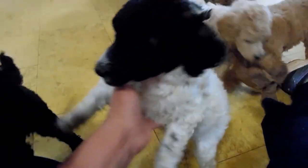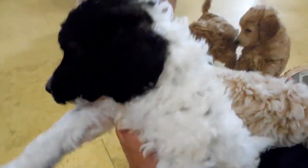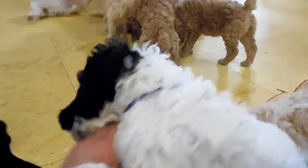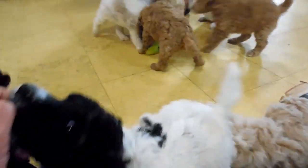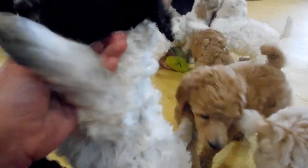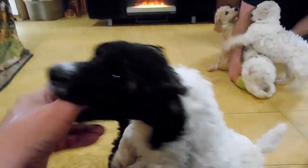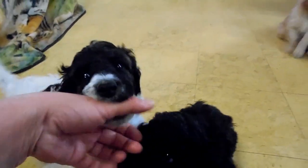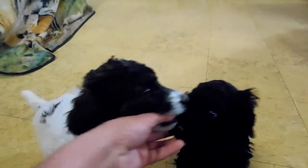This little girl here is Luna. Luna is brindle and white, although you probably can't see it well in the video. There are pictures on the website where you can see her markings better. She is still available — a real pretty party girl, very sweet and friendly. She's one of the smaller ones but not the smallest.